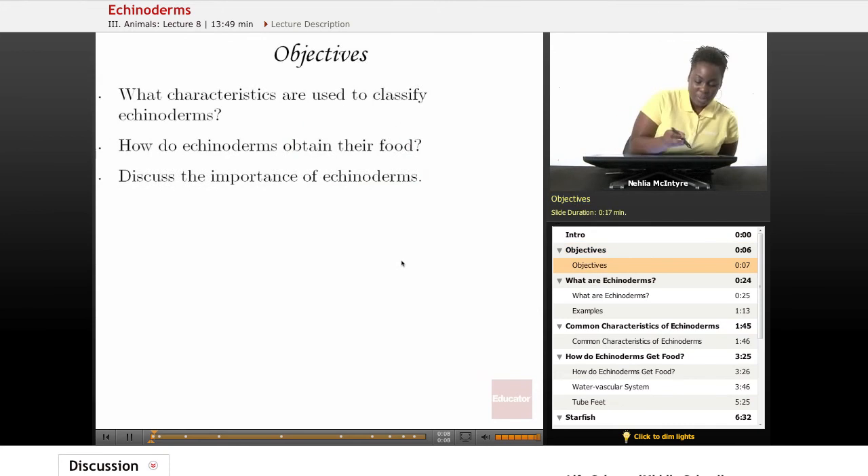The objectives for today are: number one, what characteristics are used to classify Echinoderms? Number two, how do Echinoderms obtain their food? And number three, discuss the importance of Echinoderms.